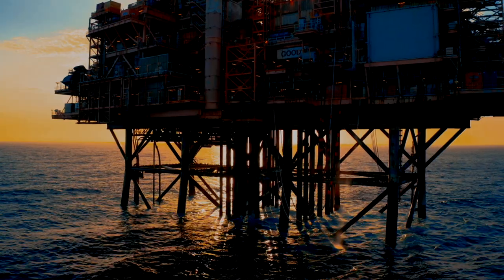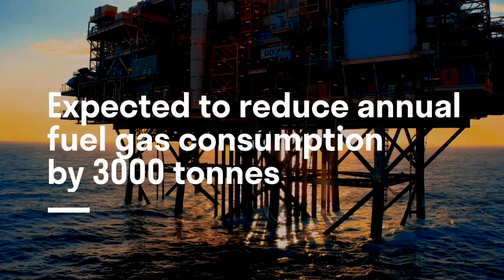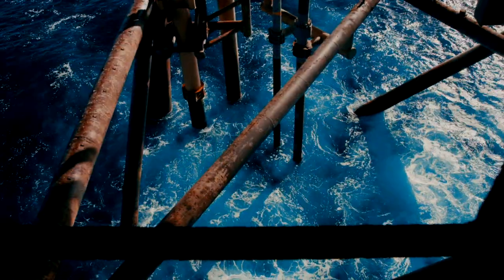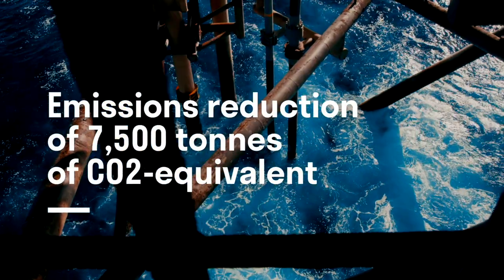Spinning reserve is a measure of the amount of energy our turbine generators are producing but not being used. The introduction of the battery is going to allow us to reduce that spinning reserve, making our turbines more efficient.